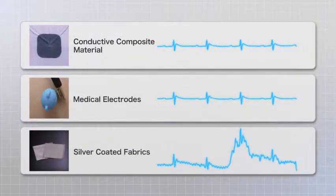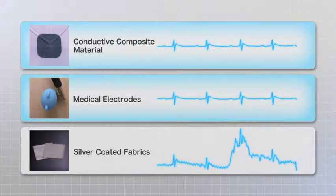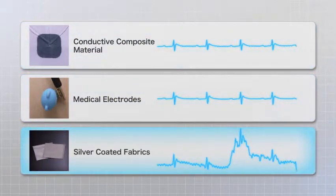These ECGs were obtained from a rat in the laboratory. The conductive composite material produces results that are just as good as those obtained using conductive gel with medical electrodes. It also greatly reduces the noise caused by poor contact, which is often seen when using silver-coated fabrics.